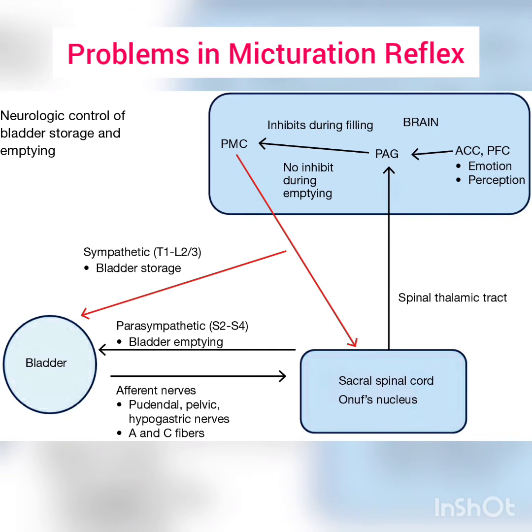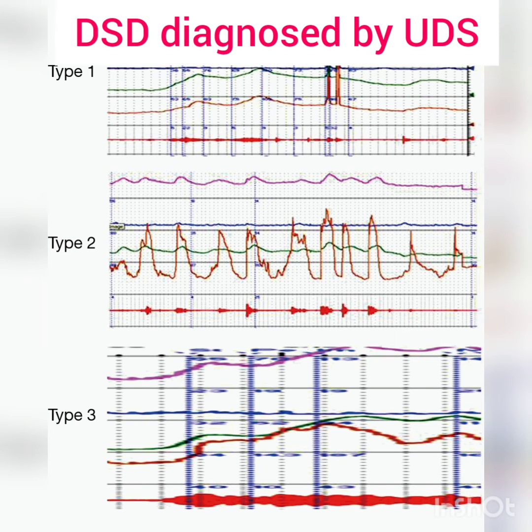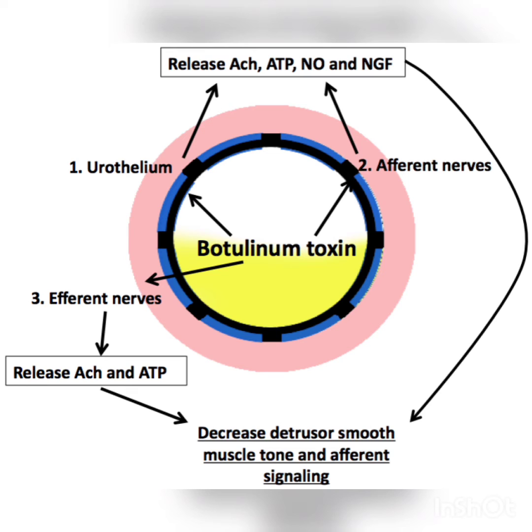When the detrusor contracts, the external striated sphincter doesn't open, and thereby the patient goes into retention. This problem is diagnosed by a Urodynamic Study which shows the following pattern.